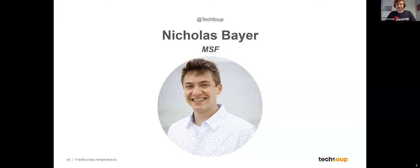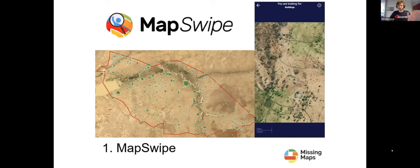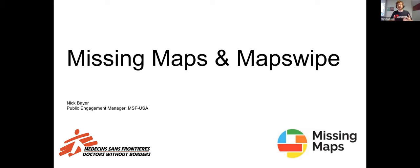Thanks, Bailey. Hi everyone, I'm Nick Bayer, the Public Engagement Manager at Doctors Without Borders, based in our New York office. You might know us by our French name, Médecins Sans Frontières, or MSF. We're an international humanitarian aid organization providing medical care in over 70 countries. Today I want to talk about an initiative called Missing Maps. The Missing Maps project was launched in 2014 by four partnering organizations: Doctors Without Borders, the American Red Cross, the British Red Cross, and the Humanitarian OpenStreetMap Team. These organizations recognized a common problem — our teams working in remote locations didn't have updated or reliable map data, making it harder to respond to emergencies, set up vaccination campaigns, and make informed operational decisions.